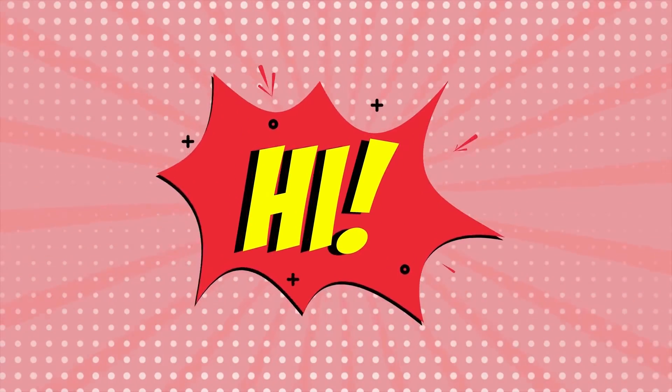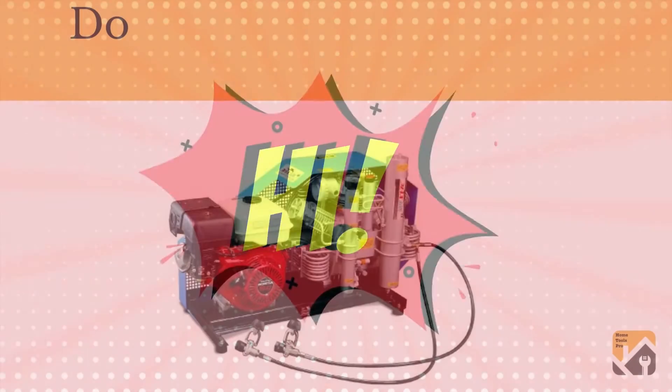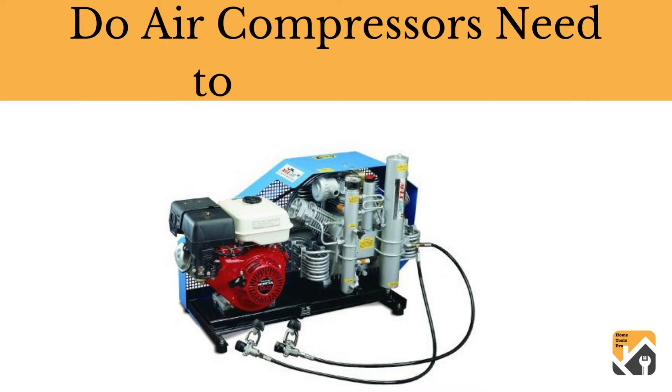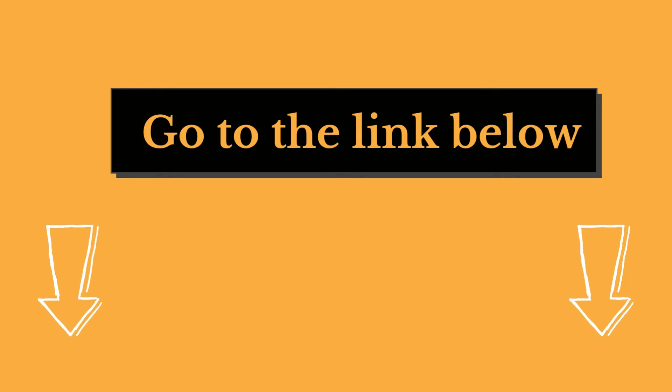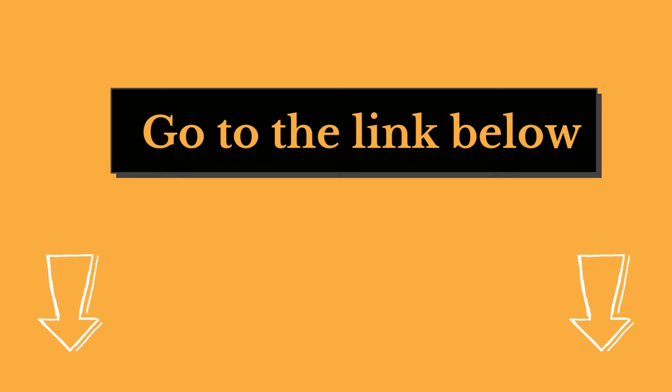Hi there, welcome to our HomeTools Pro channel. In this video, we are looking at the topic: do air compressors need to be refilled? We highly recommend you to read the full in-depth blog post by going to the link below. So, let's dive in.